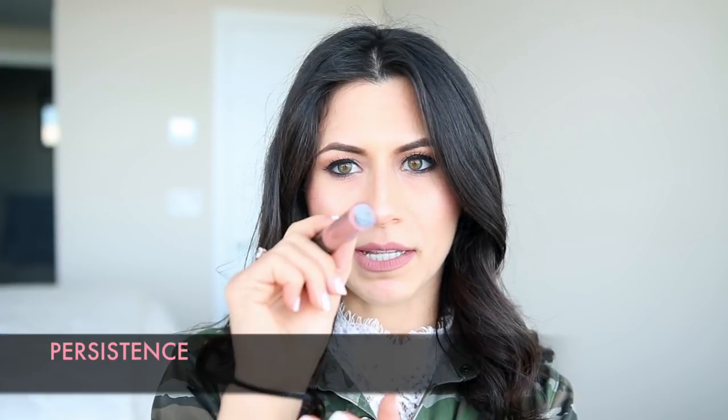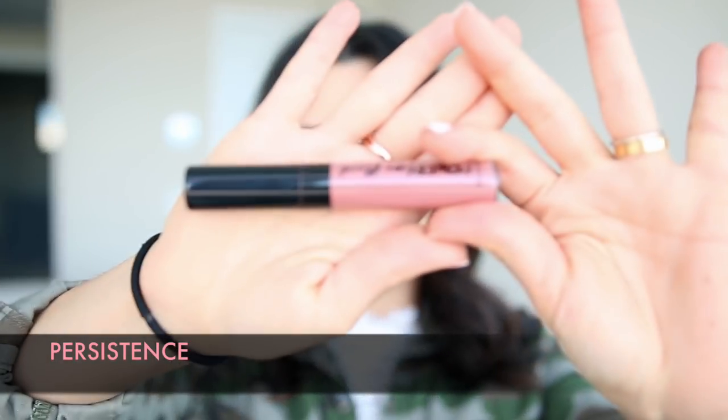This color is called Persistence, and that's what it looks like. It's a really nice, beautiful nude, but it's not the kind of nude that makes you look dead. I have nude eye makeup on, so this will basically go with pretty much everything. I can see myself going to this color pretty much all day, every day, any day of the week, no matter what kind of makeup look I have on.